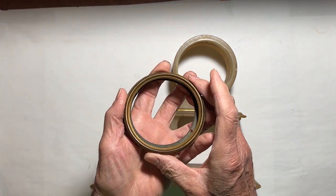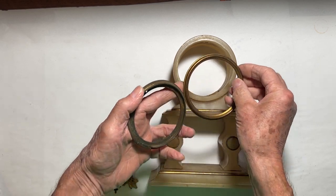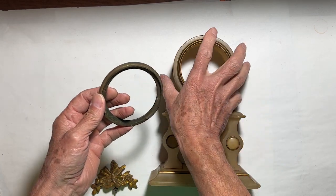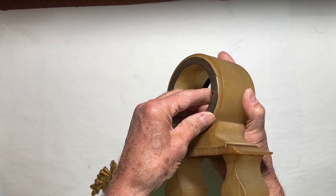Front bezel and back mounting plate. There's no glass or back cover on this clock because originally it was mounted under a glass dome.